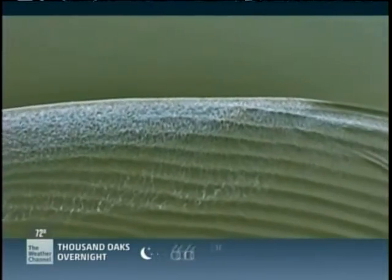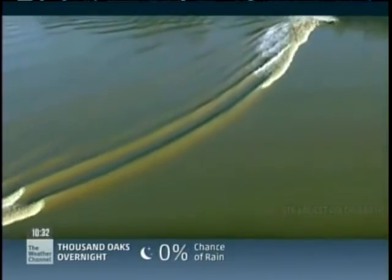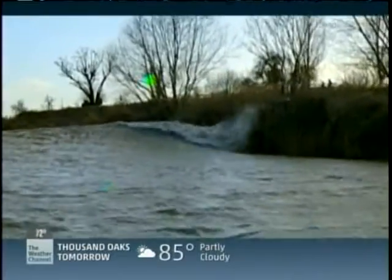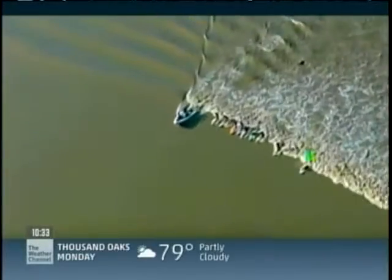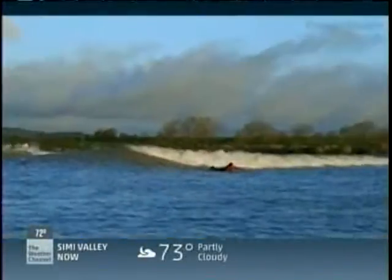The Severn Estuary in southwest Britain has the second highest tidal range in the world. A wide bay funnels the full force of the Atlantic Ocean tide into a narrow river mouth and rushes it upstream, triggering a perfect bore — which attracts another unusual sight: groups of surfers making the most of waves that can last hours, not seconds. Steve King holds the world record for the longest continuous wave ride, surfing the Severn Bore for an incredible nine and a quarter miles.